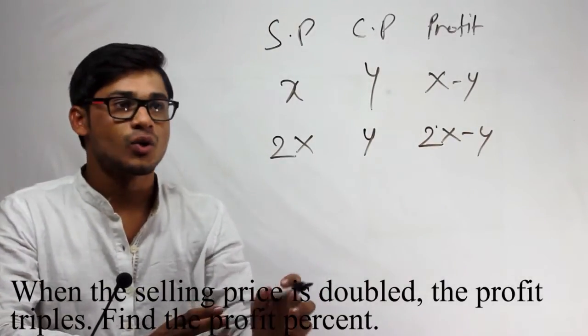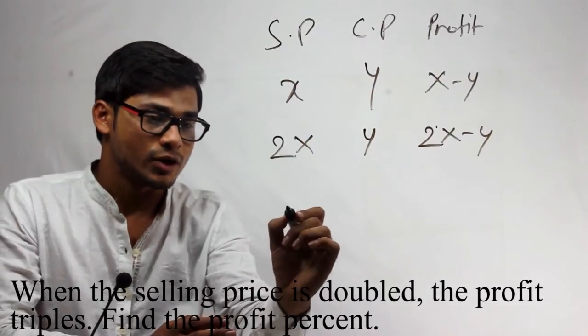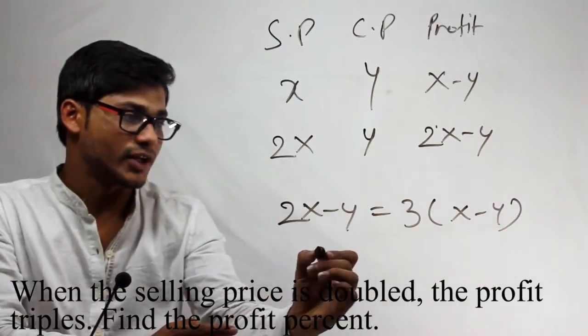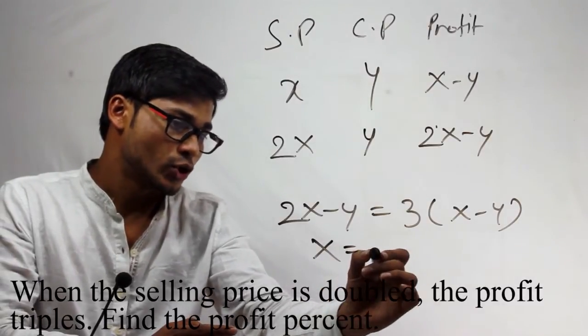Now, the question says when Selling Price is doubled, profit triples. So 2X minus Y will be equal to 3 into X minus Y, which will give me X is equal to 2Y.